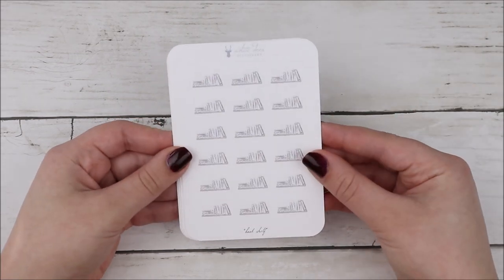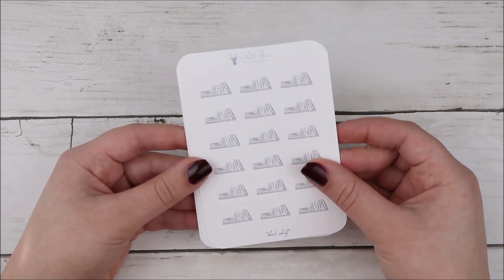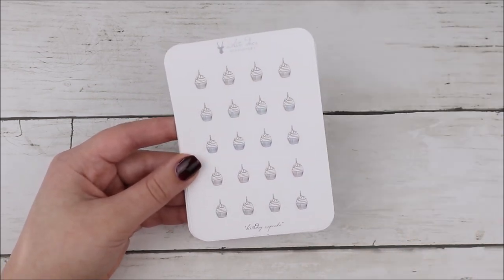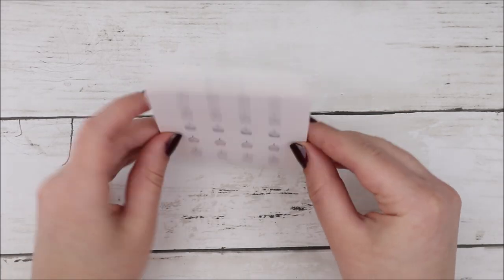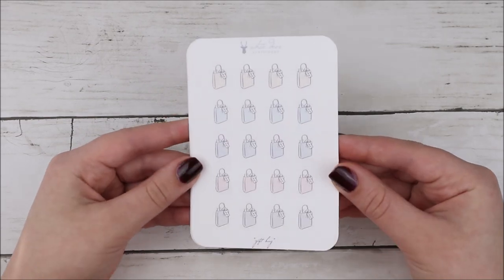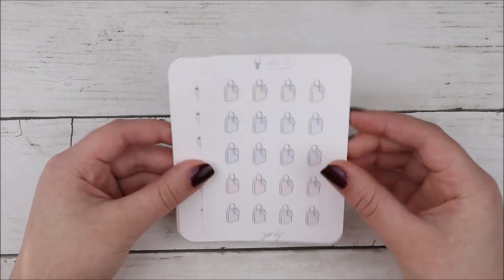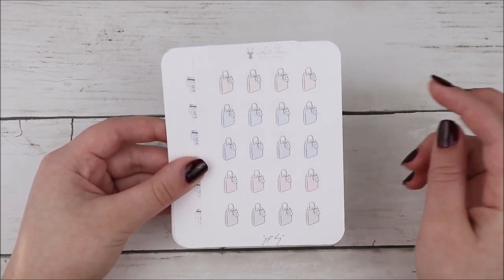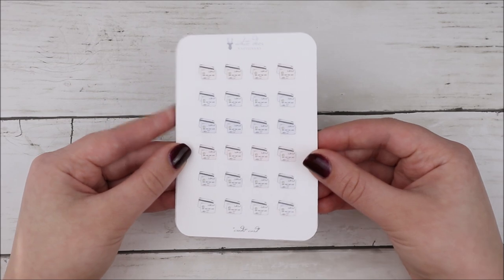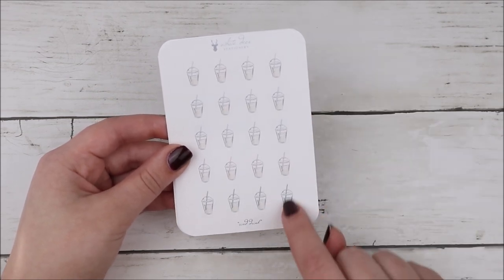Then I got this bookshelf — I thought this would be great for either studying or reading. I'd recommend going on to her website for closer details. Then I got the cutting board for cooking. I got the birthday cupcake to mark birthdays because I don't always want to just use balloons. Then I got this gift bag — great as a gift bag or even a shopping bag. Then I got these little credit cards for marking online shopping or paying bills. I got the iced coffee drinks — I didn't even notice that this one has like a green straw, kind of like the Starbucks straws.